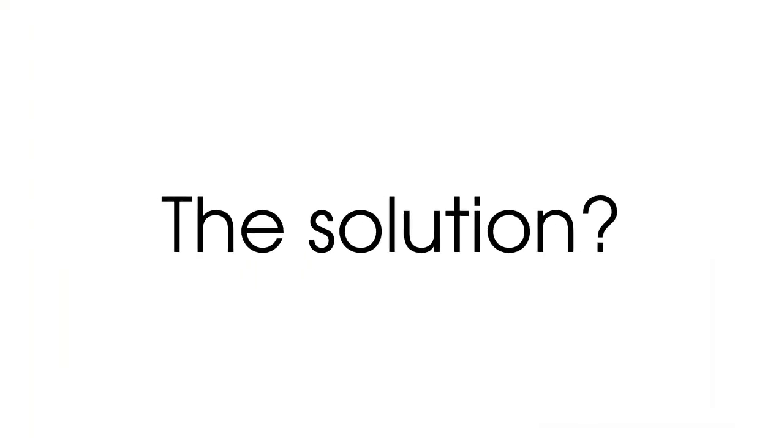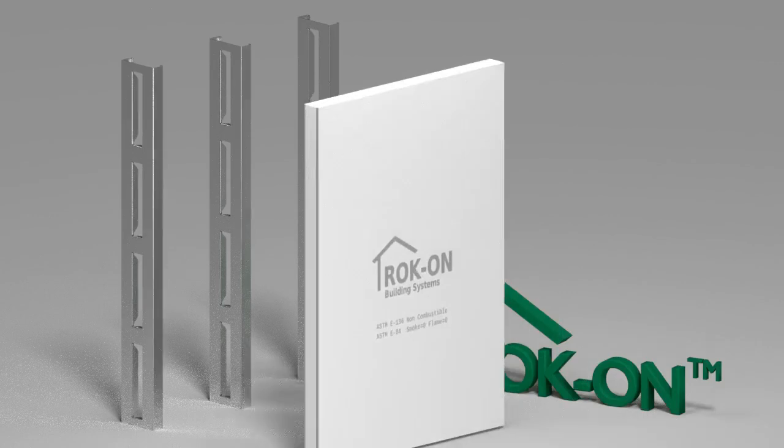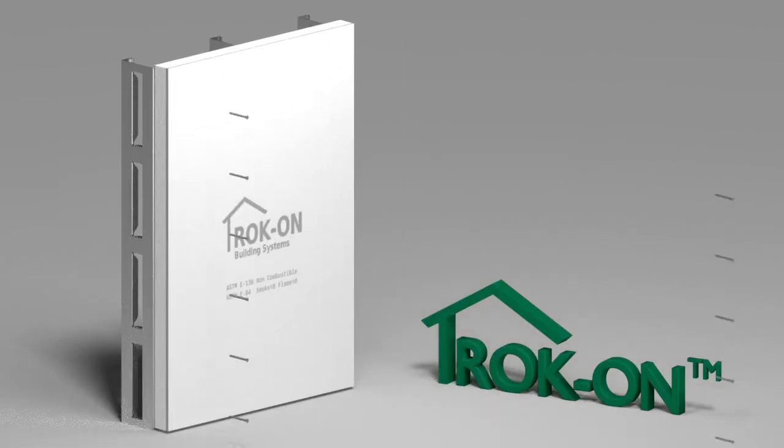The solution is RockOn. RockOn is a one-step application of sheathing and continuous insulation with the best product performance and lowest installed cost in the market.